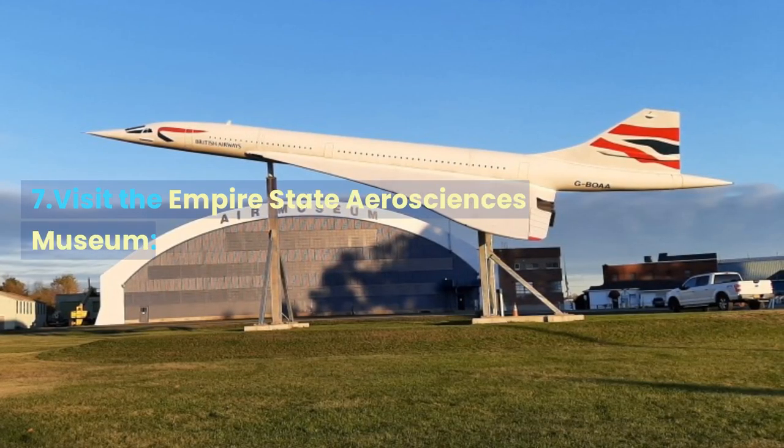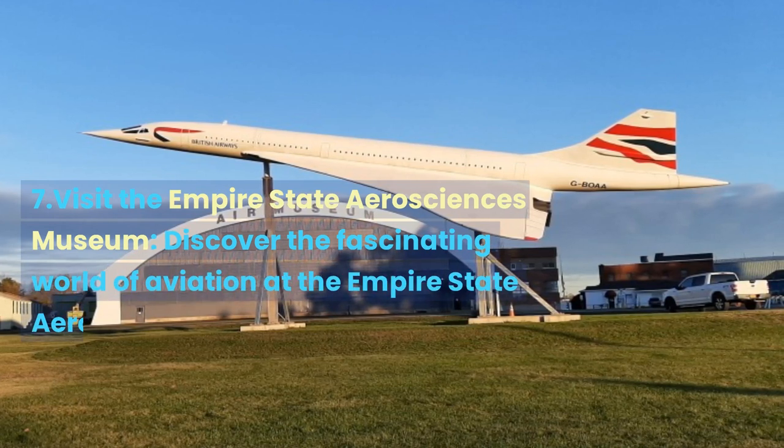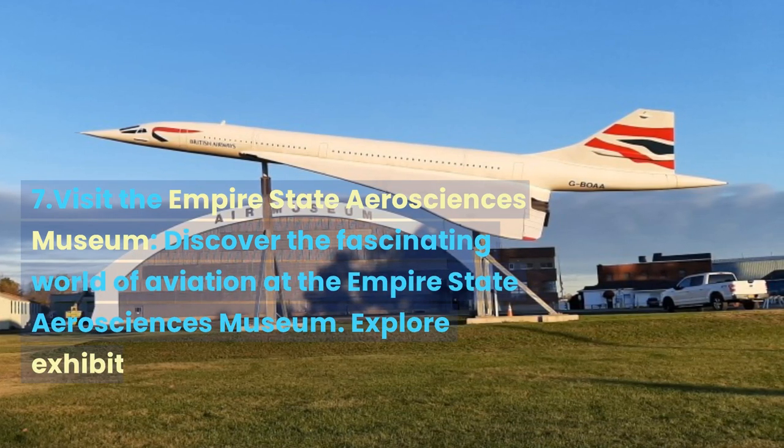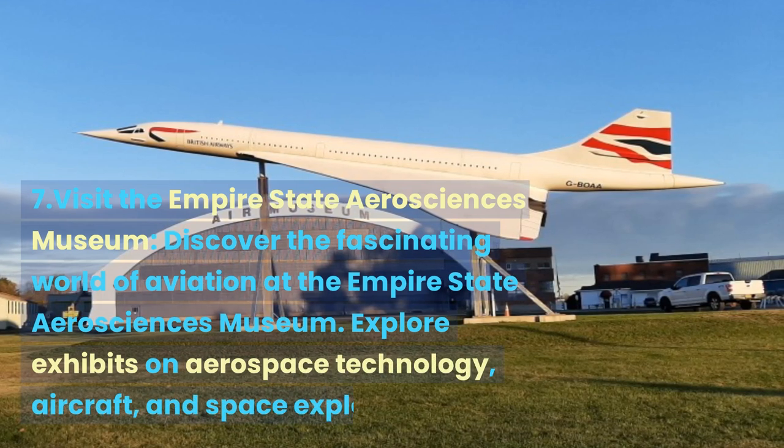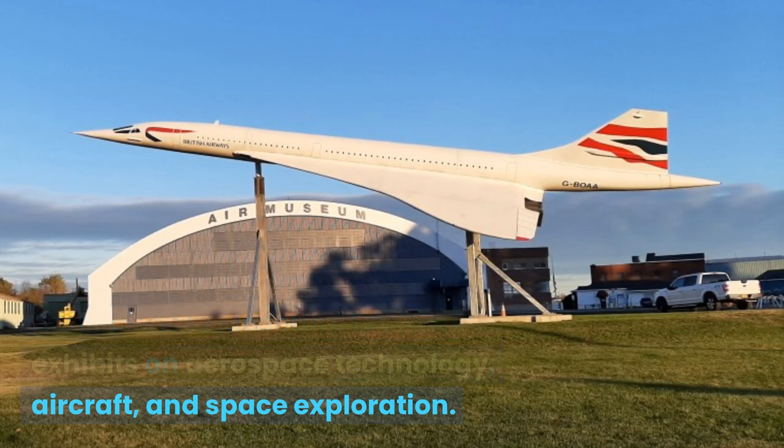Visit the Empire State Aerosciences Museum. Discover the fascinating world of aviation at the Empire State Aerosciences Museum. Explore exhibits on aerospace technology, aircraft, and space exploration.